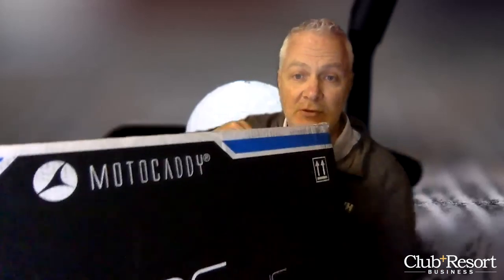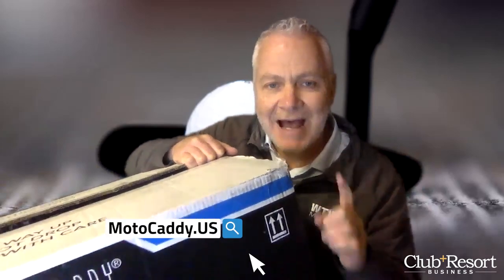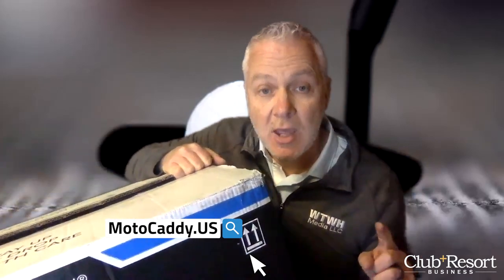Somebody sends you a Facebook message — it comes right here on this thing. It's beautiful. Check it out at Motocaddy.us. And that's not all — you see the big box right here, there's a ton of stuff in here. So I put the thing together and we're going to take it out on the golf course. Take a look and you're going to really enjoy it as much as I do.